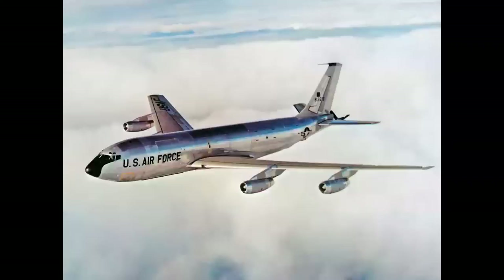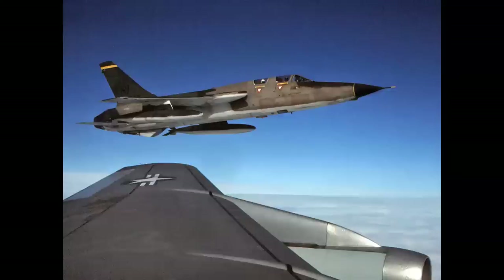The KC-135 Stratotanker solved the airspeed problems and was brought into service for refueling SAC's - Strategic Air Command's - jet bombers. Here we have an F-105F on the boom out of Hill Air Force Base in Utah. This is called a boomer shot, and here's a sideline shot.